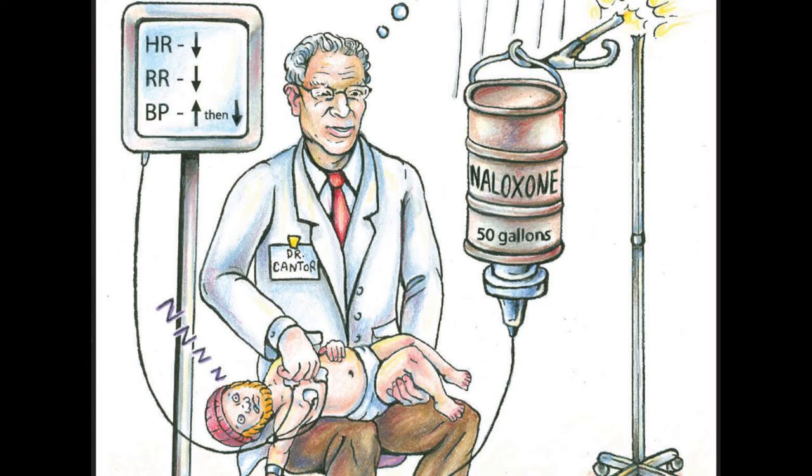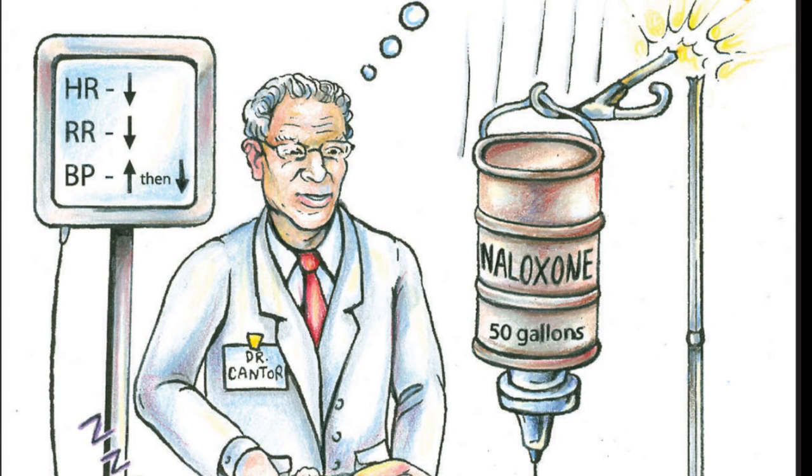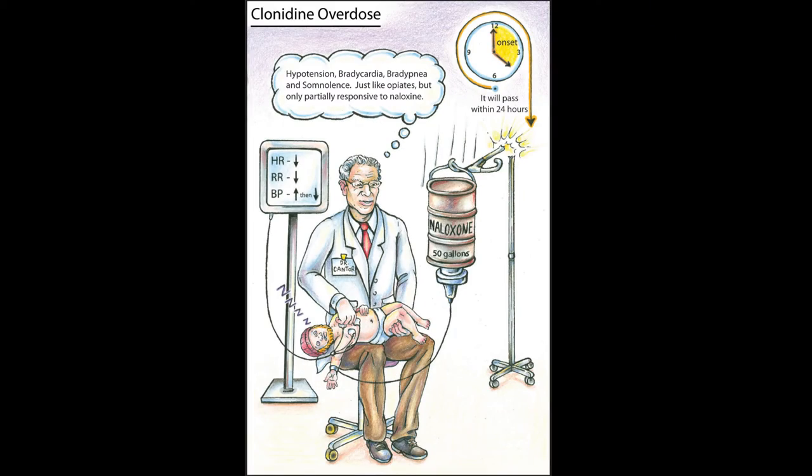The heart rate can remain normal or become somewhat bradycardic. The respiratory rate will be a little depressed. The patient will be quite somnolent, but usually responds to aggressive sternal rub or stimuli. Just like opiate overdose, a patient might have some miosis.